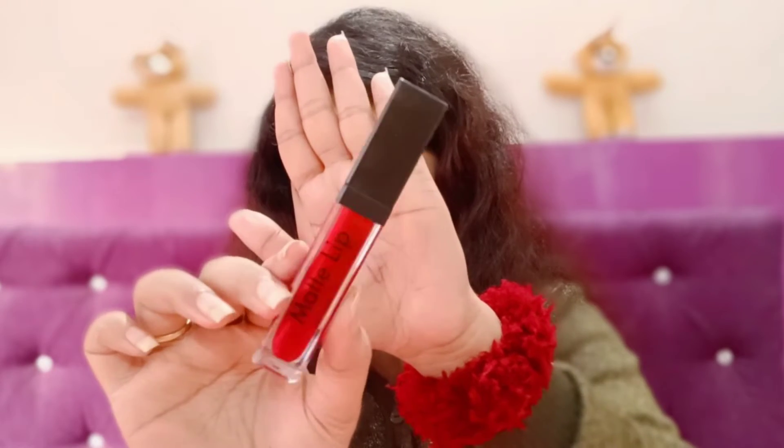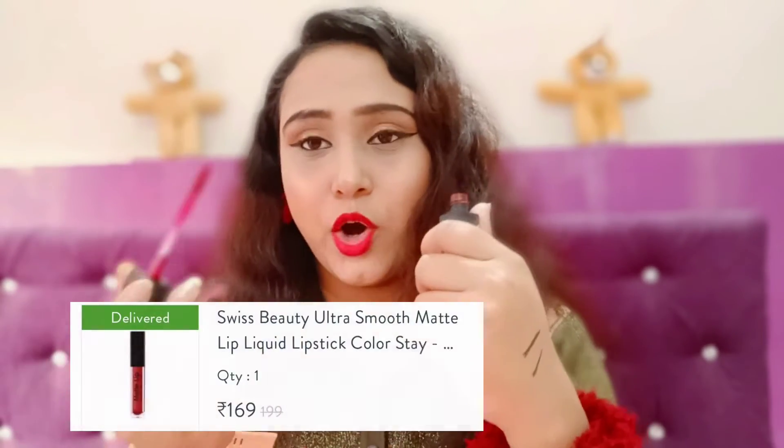Next I have a lipstick — this is the Swiss Beauty Ultra Smooth Matte Liquid Lipstick. My shade is 15 Deep Red. This is a deep red color, and this is how the color looks.